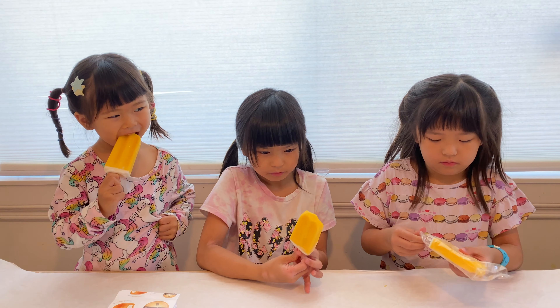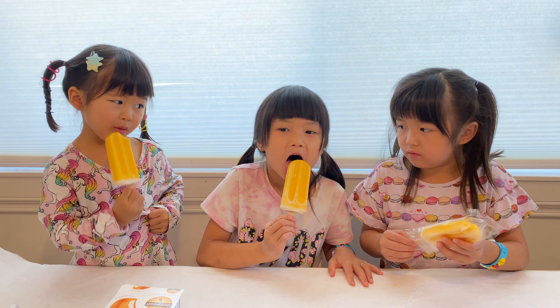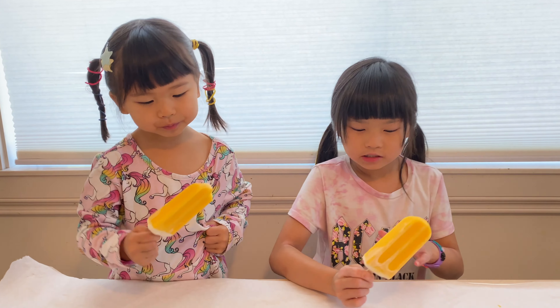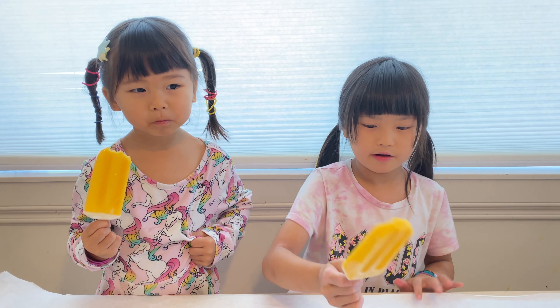Is it orange? It actually tastes like tangerine. I think I've got a stain from mine. You can taste some vanilla through the orange layer of the popsicle.